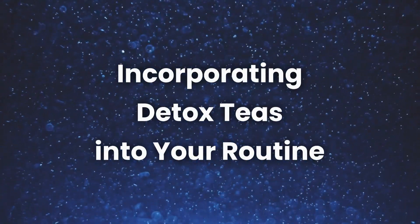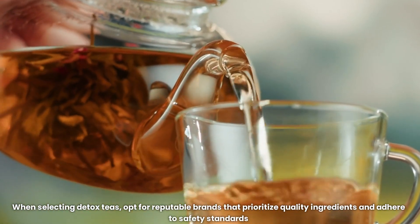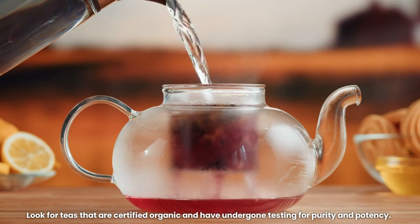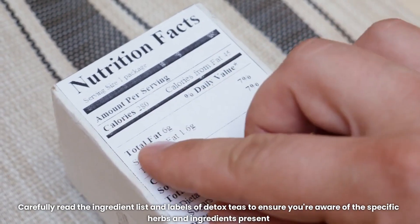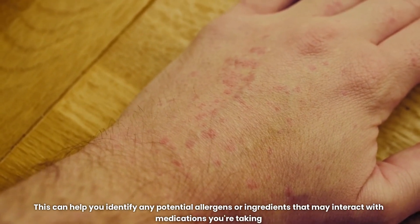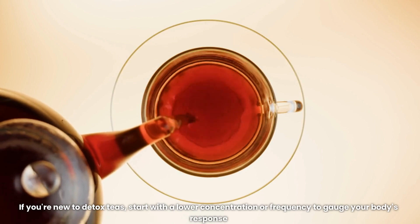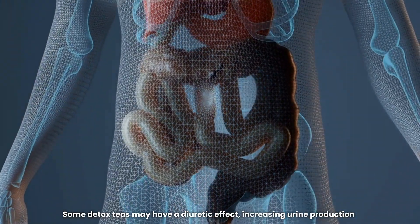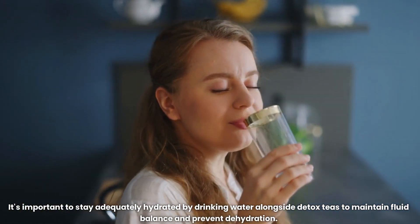Incorporating detox teas into your routine. Choose reputable brands: opt for reputable brands that prioritize quality ingredients and adhere to safety standards. Look for teas that are certified organic and have undergone testing for purity and potency. Read labels carefully: carefully read the ingredient list and labels to ensure you're aware of the specific herbs and ingredients present, which can help you identify any potential allergens or ingredients that may interact with medications you're taking. Start slowly: if you're new to detox teas, start with a lower concentration or frequency to gauge your body's response. Stay hydrated: some detox teas may have a diuretic effect, so it's important to drink water alongside detox teas to maintain fluid balance and prevent dehydration.